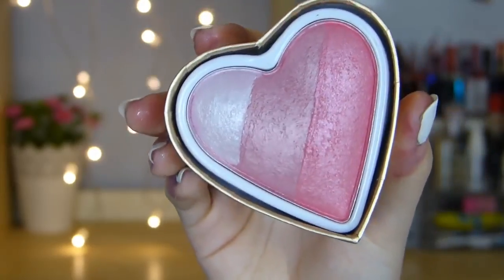Onto some face products! The next thing is a blush. It is one of their Blushing Hearts — a dupe for the Too Faced Love Heart blushers. This one is in the shade Bursting With Love. It's got really similar cardboard packaging — pink on one side and gold on the back — and when you open it, it's got three shades. It's absolutely beautiful and I just couldn't resist buying it. This blusher was £4.99, which I think is a bargain.